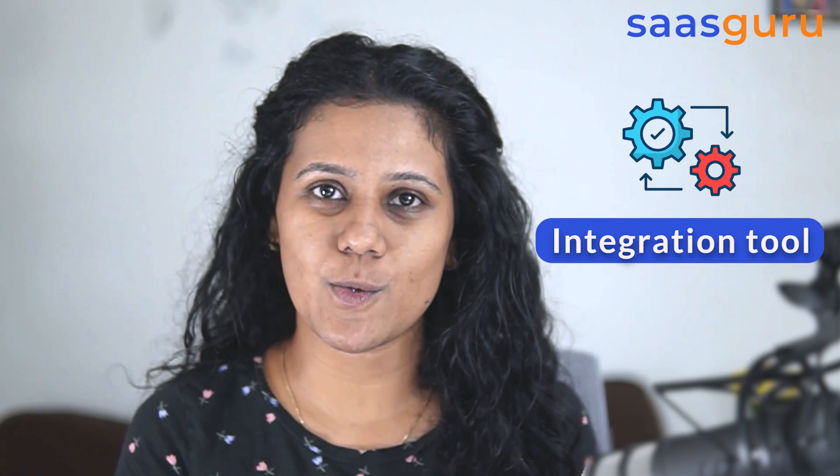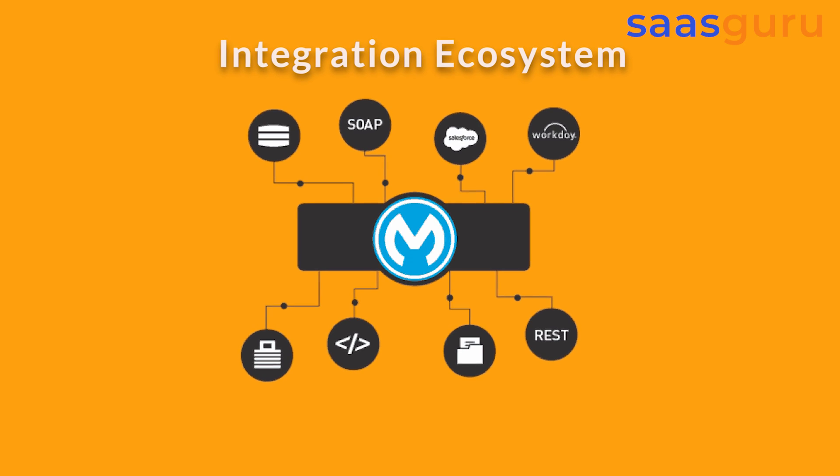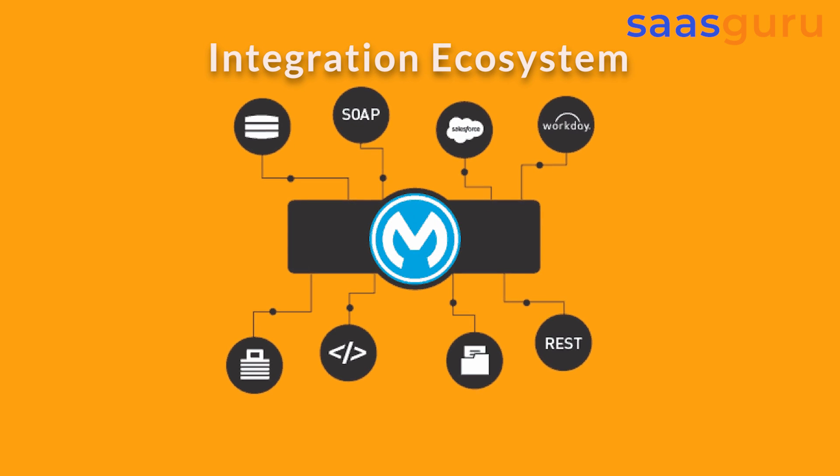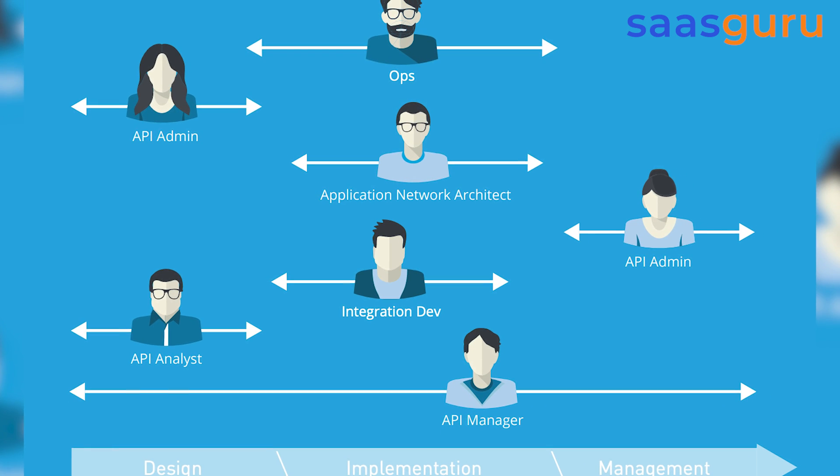MuleSoft is a middleware integration tool — though there is so much more to offer when it comes to the integration ecosystem. You can actually manage the entire API lifecycle. You can build and design your APIs.